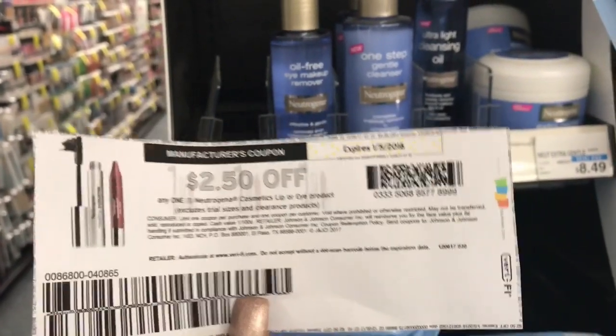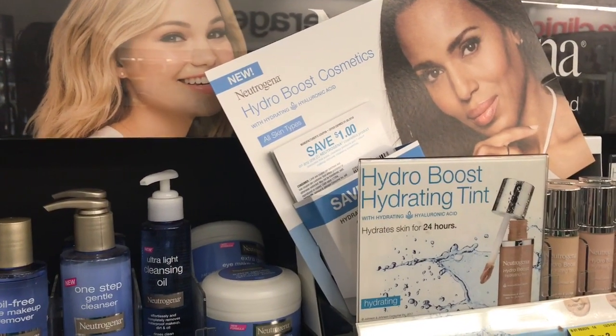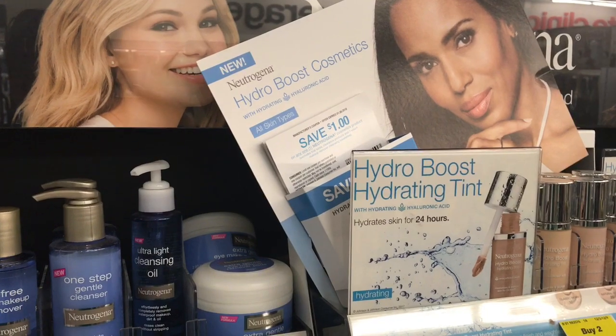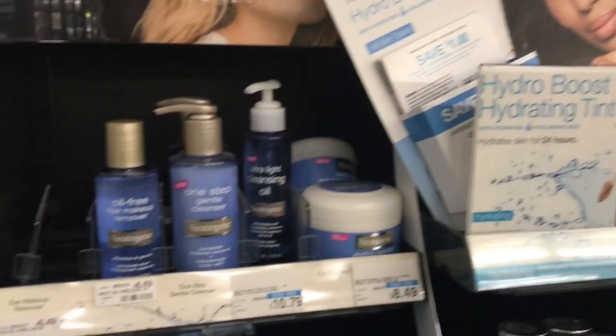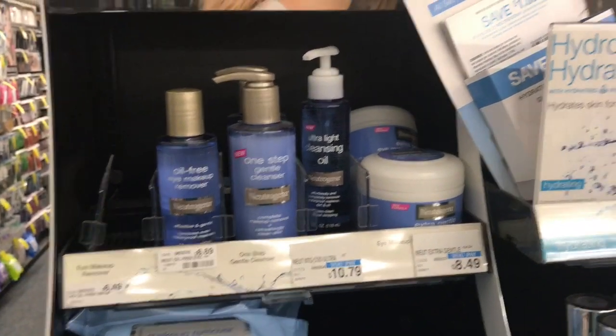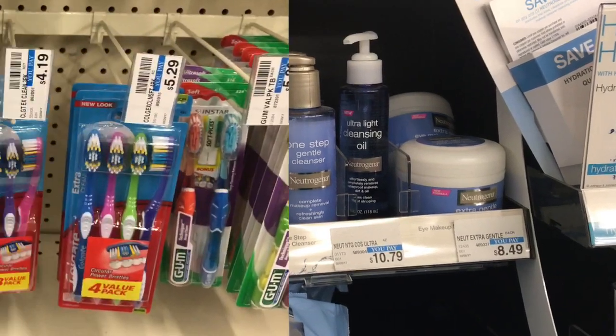This coupon just became available on coupons.com, so make sure to go print out two of these. Additionally, if you can't print it, there may be some coupons at the Neutrogena counter — I have a dollar off one here. If not, it's still a pretty decent deal even without the coupons.